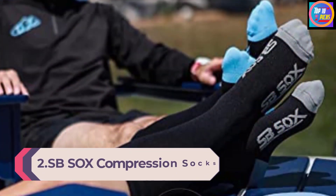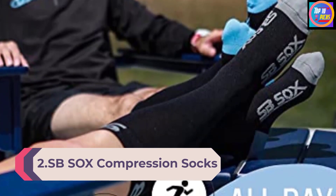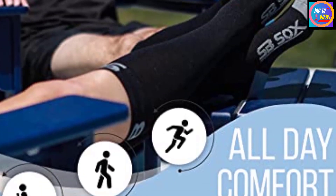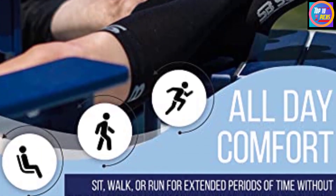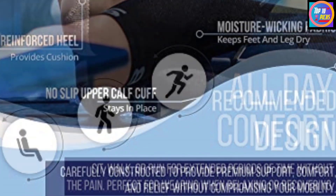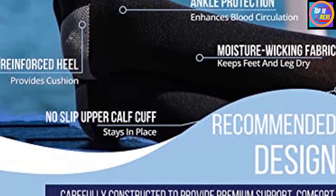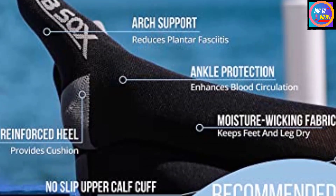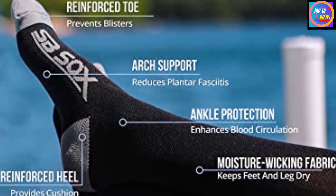Number 2: SB Socks Compression Socks. Whether you need compression socks for exercise, work, or pain relief, the SB Socks Compression Socks provide you with ideal compression and support, all at a lower price than similar socks. These lightweight and durable socks feature a cushioned heel and toe support for additional comfort. We like that the anti-odor, anti-static, moisture-wicking, and breathable fabric stops the growth of bacteria and fungus, keeping your feet dry and healthy. They're available in 4 different sizes so you can get the right fit and amount of support for your personal needs.